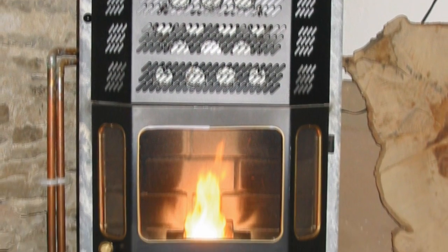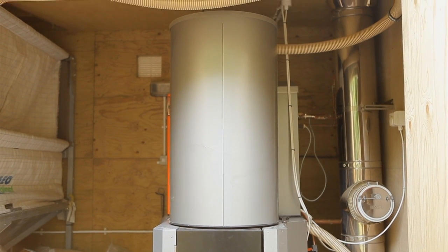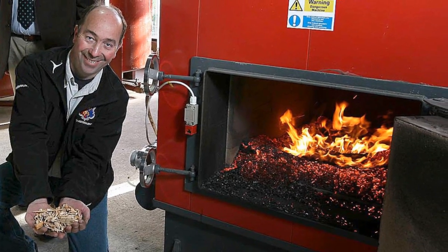Pellet boilers come in all sizes, from small domestic to large power station scale. The smaller systems are supplied by hopper or filled manually from bags. The bigger systems — say for a school or leisure centre — have separate bulk storage hoppers which can often be filled just once a year via a long pipe. Wood chip boilers are similar but tend to be larger than pellet-fired boilers because wood chips require a more robust feed and burning system. You'll see them in settings such as blocks of flats, visitor centres, offices and hospitals.